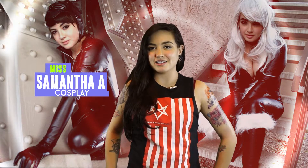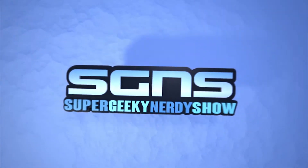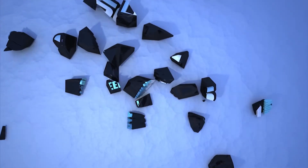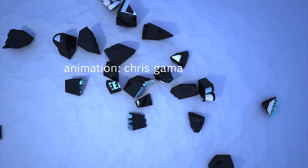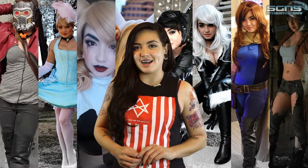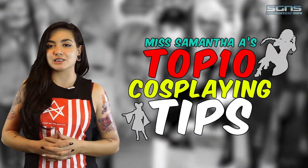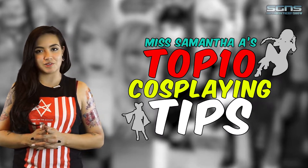Hi everyone, I'm Ms. Samantha A, and you are watching SGNS, the super geeky nerdy show. I'm a cosplayer, and as a cosplayer, I'd like to bring to you my top 10 useful tips for making sure your cons run smoothly.